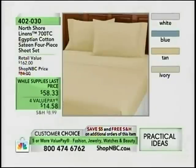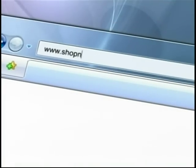One of the best-selling items in the show, and that's fun to say because these are from North Shore Linens. It's a while-supplies-last price. The white, we have only the queen size. In blue, tan, and ivory, we have queen and king size. When you buy one set of these sheets, you get the flat, the fitted, and two pillowcases. You'll save $5 and get free shipping and handling on each additional set of sheets.